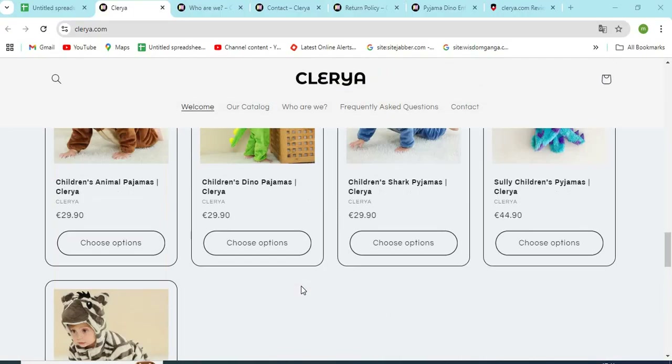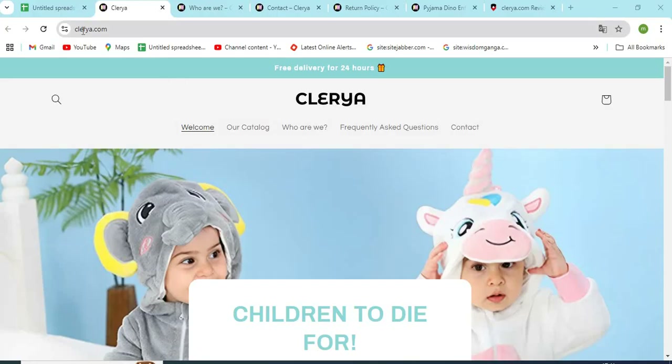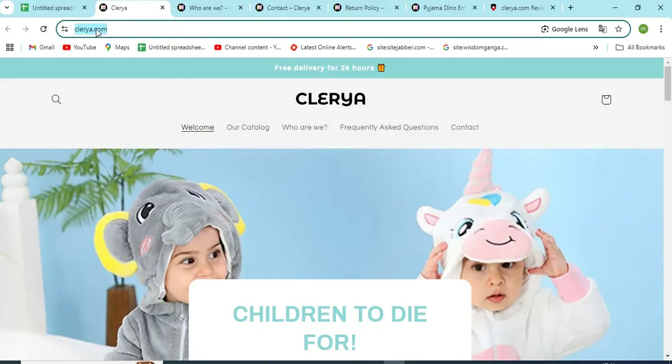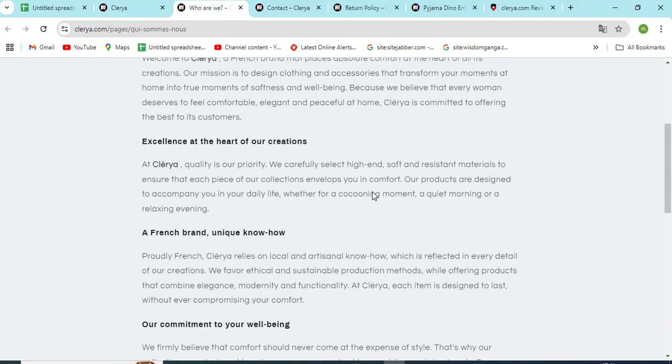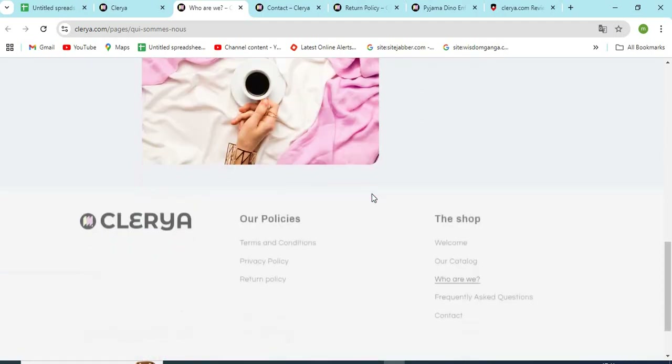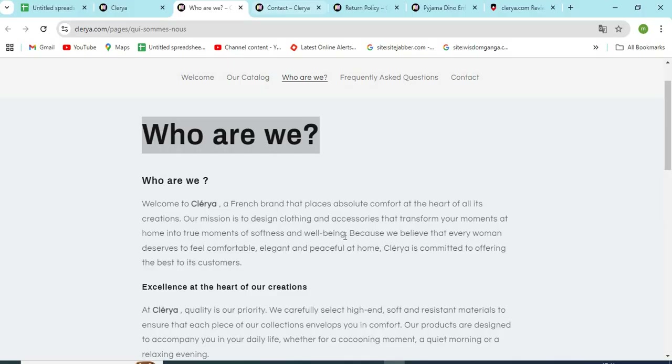Before purchasing anything, you need to check a few points mentioned in this video. First, check the website domain name carefully and check if the website is HTTPS secure. Second, the About Us page is very important for any website. With the help of this, we can find out who is operating the website and if we can trust them. Improper or missing About Us information is a sign of a scam.